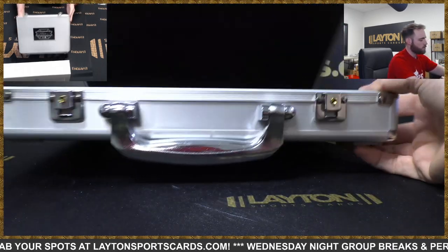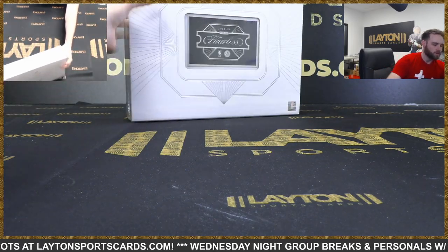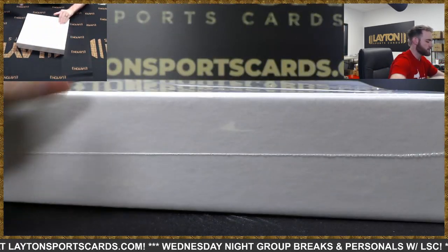Congrats, Eddie. And one more Flawless Basketball box - and that will do it for the break. Good luck everybody. Let's see something crazy.